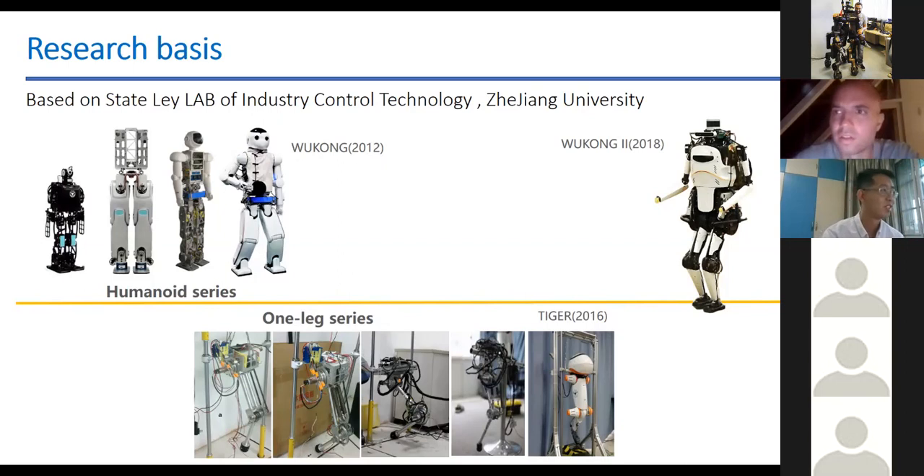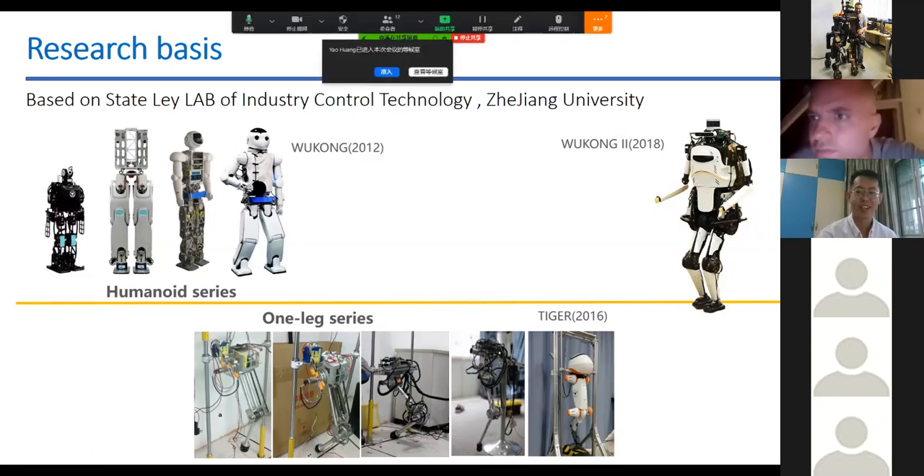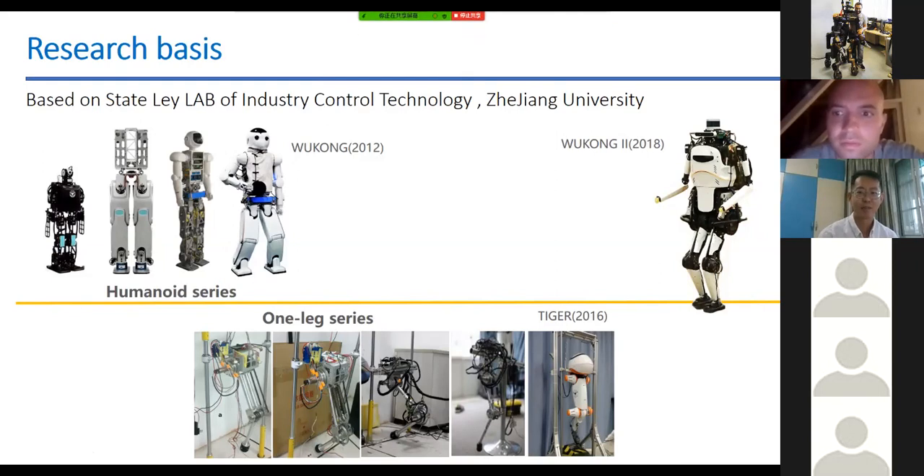I want to introduce the Wukong humanoid series. In the top left, the white one is holding a ping pong bat. It was the first robot that could play ping pong with people — back in 2012. It could also kick back a spin ball, which was amazing at that time.